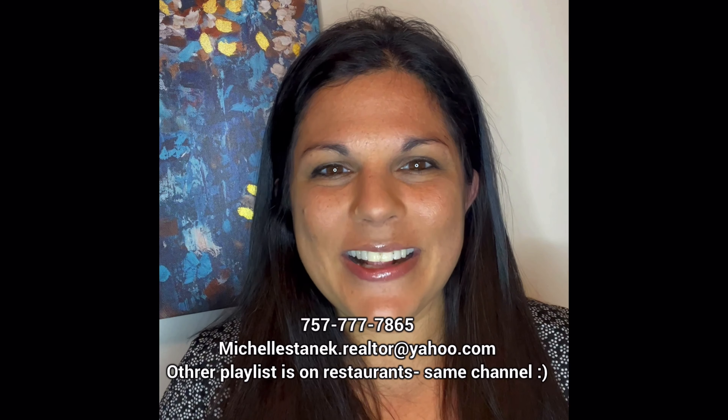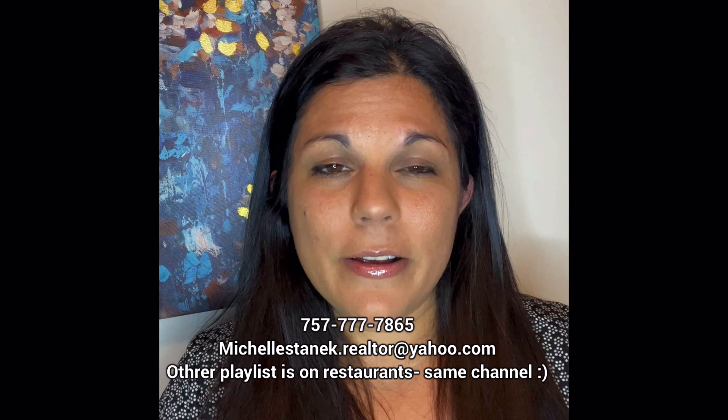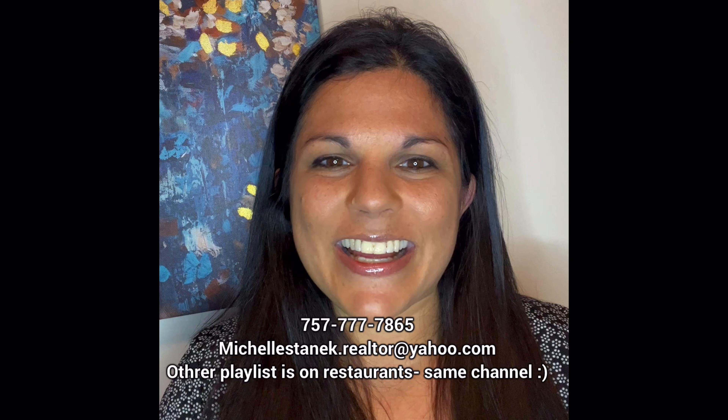This neighborhood is zoned for Cook Elementary, Virginia Beach Middle, and First Colonial High School. Virginia Beach has some of the best schools in the area, and I can say that because I am a former teacher. This may or may not be the neighborhood for you, and if you need help finding the right place, please give me a call or shoot me a text. Also like and subscribe. If you're looking for awesome restaurants, you might want to check out my other channel — it's all about beach living. I appreciate you and I look forward to seeing you next time. Bye!